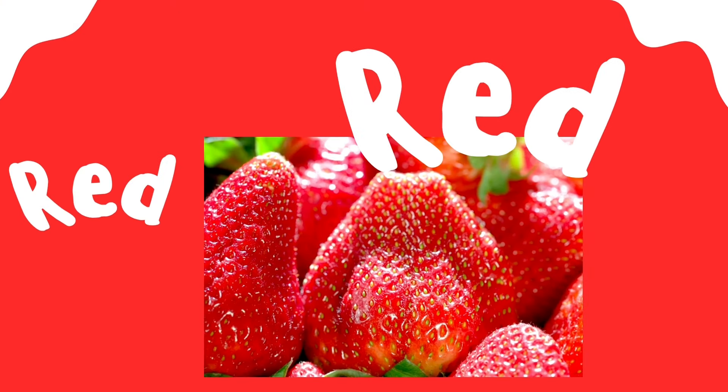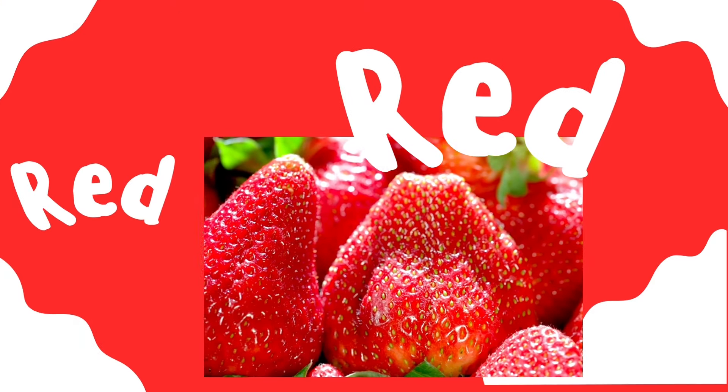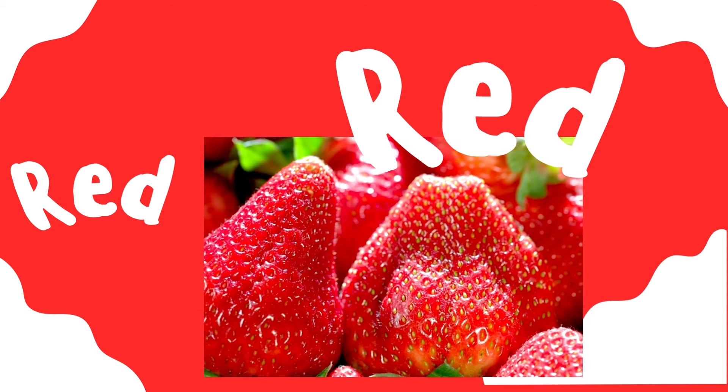Do you know what this color is? That's right. Red.